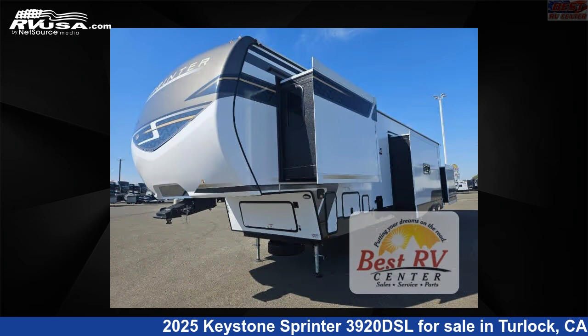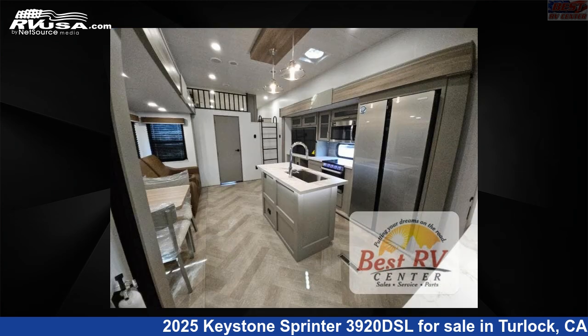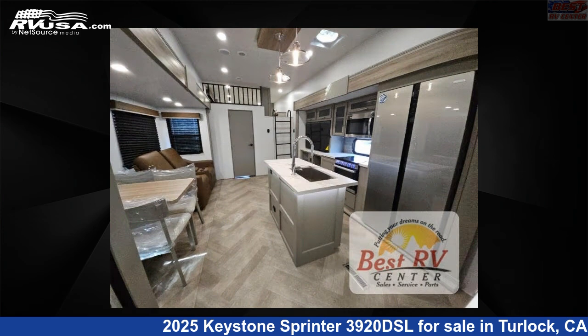This new Keystone is 42 feet 0 inches in length and features sleep 7, a slide-out, and 75 gallons fresh water capacity.